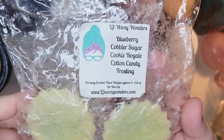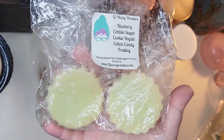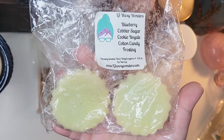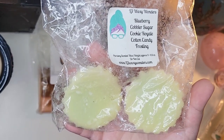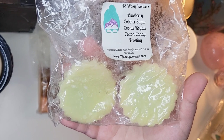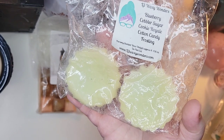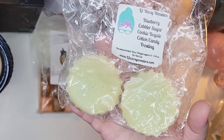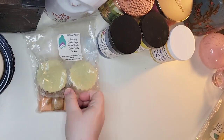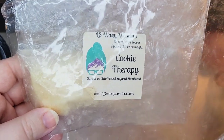Since we're talking about L3, this is a tart pack — blueberry cobbler, sugar cookie royale, and cotton candy frosting — all scents I really enjoy. I melted two of these tarts between three warmers and a hot plate in the bedroom one day, but unfortunately we were in and out all day so I really didn't get to evaluate how it performed. It smells really nice on cold, and I still have some left, so I'll melt it again when I can actually sit down and enjoy it.